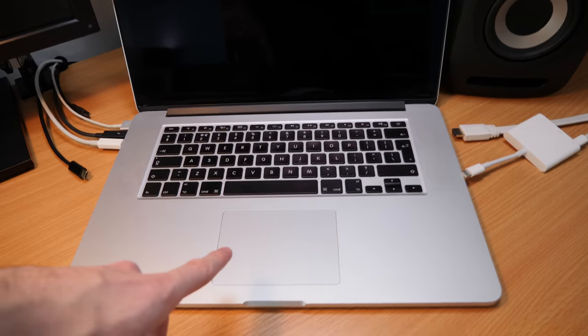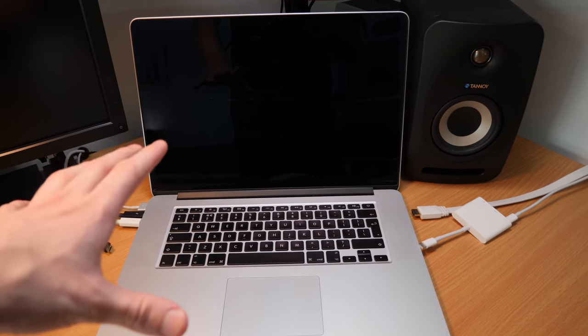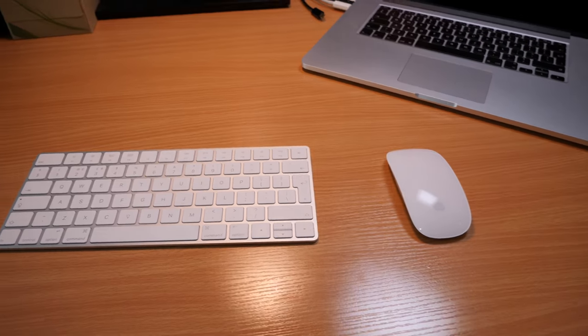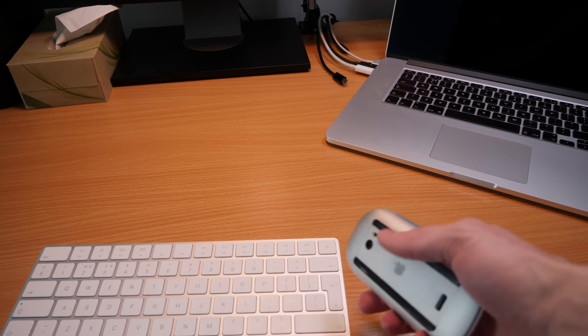The only problem it has is the trackpad doesn't work very well because I spilt a drink on it a few years ago. But it doesn't really matter — it never really moves from my desk anymore and I've got a mouse and keyboard. This is the Apple Magic Mouse and the wireless keyboard. This is the new one that charges through a Lightning cable. This is the old one that takes batteries.